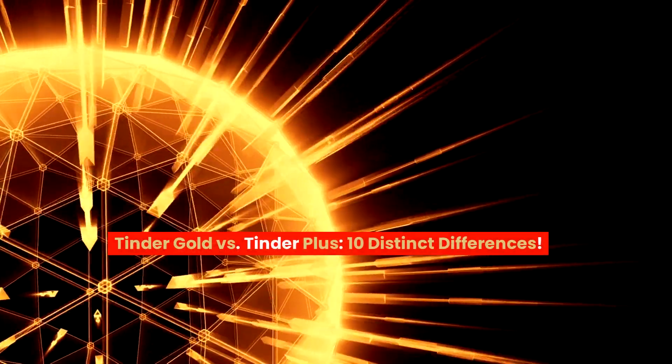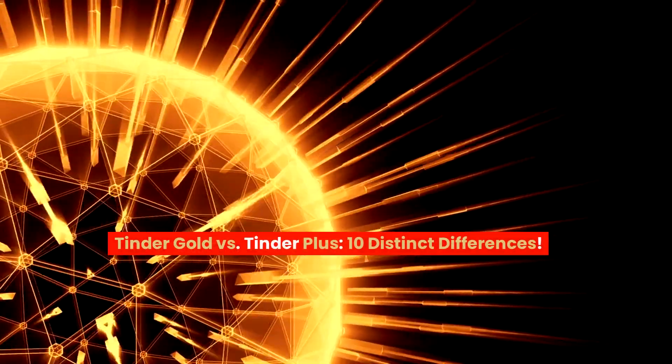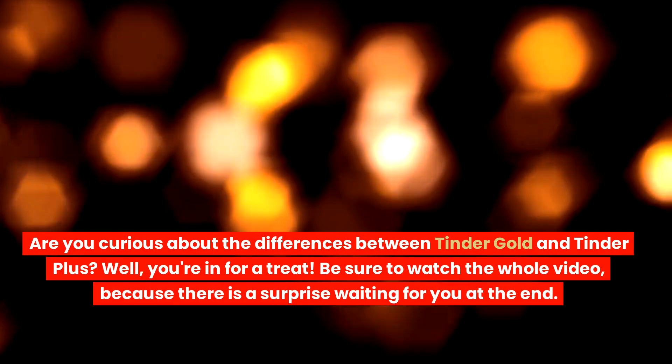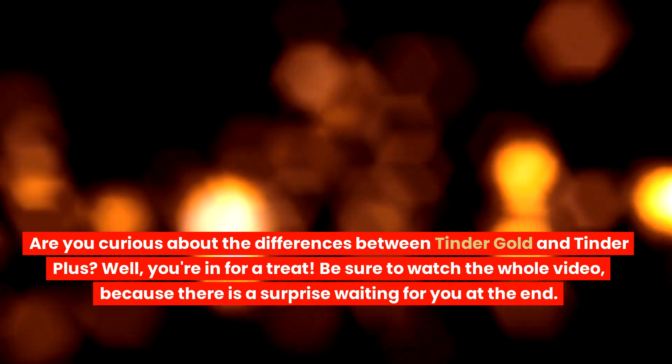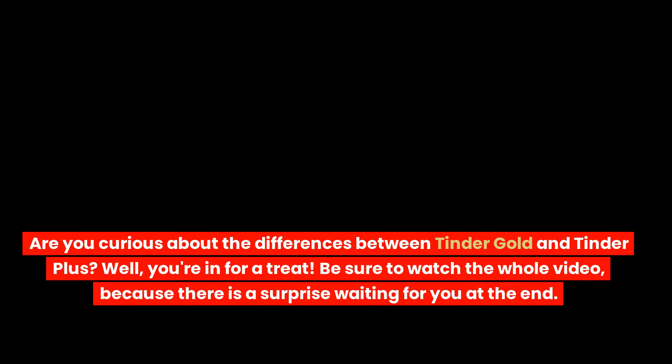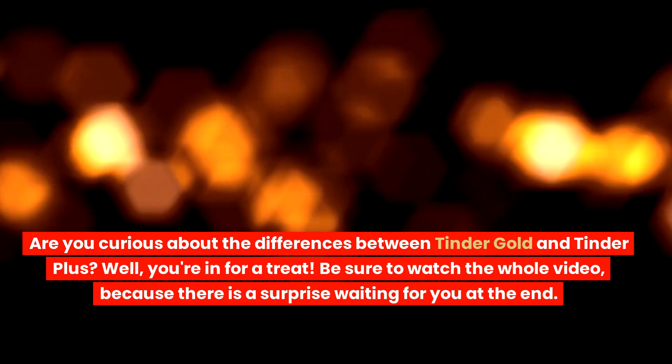Tinder Gold vs. Tinder Plus: 10 Distinct Differences. Are you curious about the differences between Tinder Gold and Tinder Plus? Well, you're in for a treat. Be sure to watch the whole video, because there is a surprise waiting for you at the end.